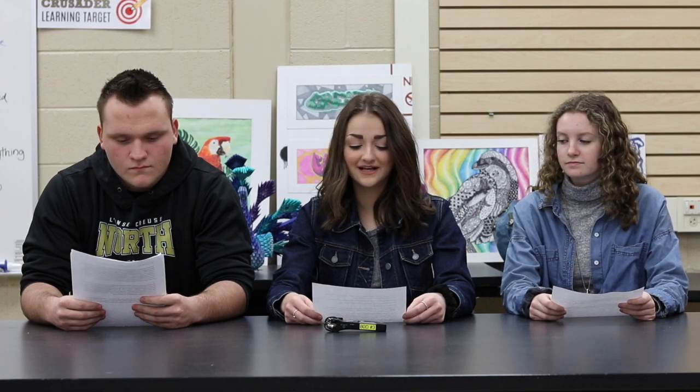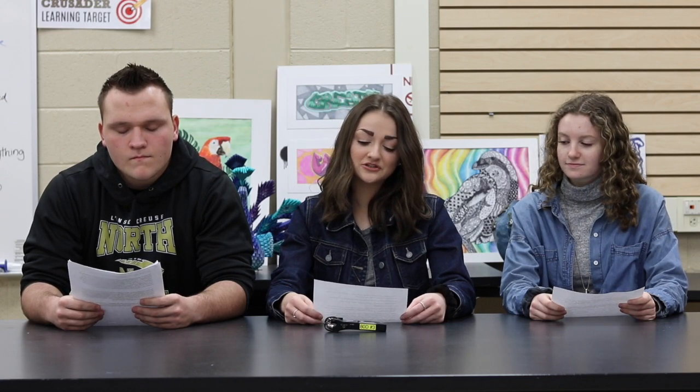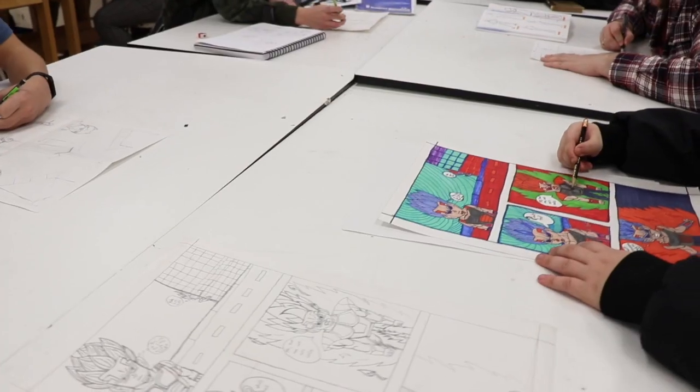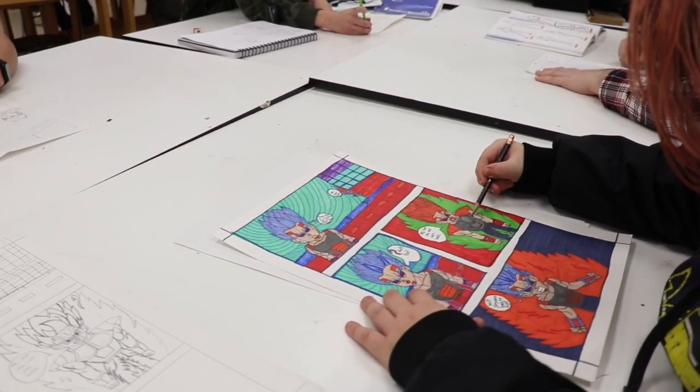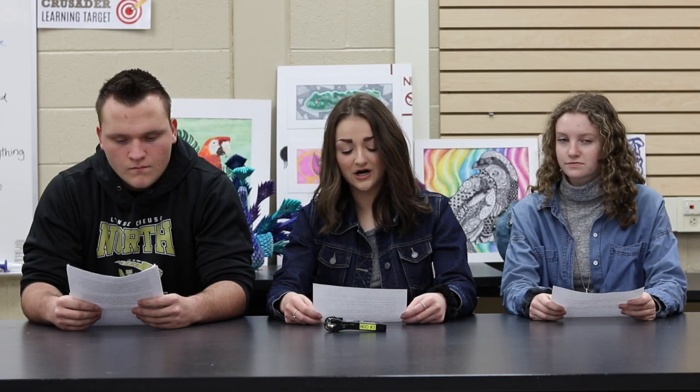Lance Crew's art department offers eight different art classes and advanced levels of all of those classes for those who would like to explore these subjects even further. Our two-dimensional art offerings are drawing, design, comic illustration, painting, and photography. LCN's three-dimensional art classes are pottery and sculpture, jewelry, and fiber arts.